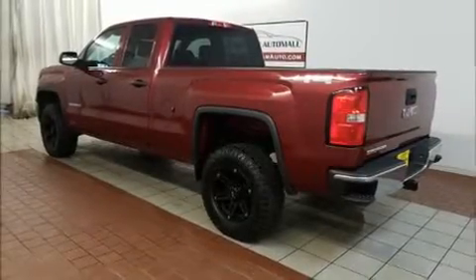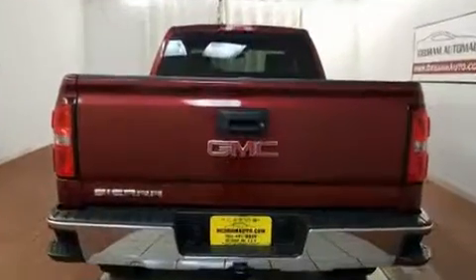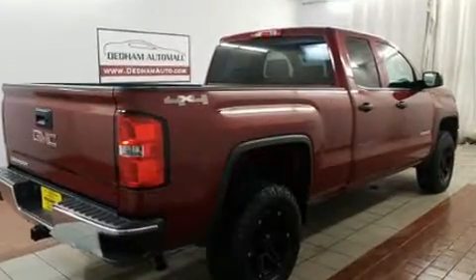Here's a great deal on a 2014 GMC Sierra 1500. All of the following features are included: one-touch window functionality, variably intermittent wipers, a trip computer, and much more.